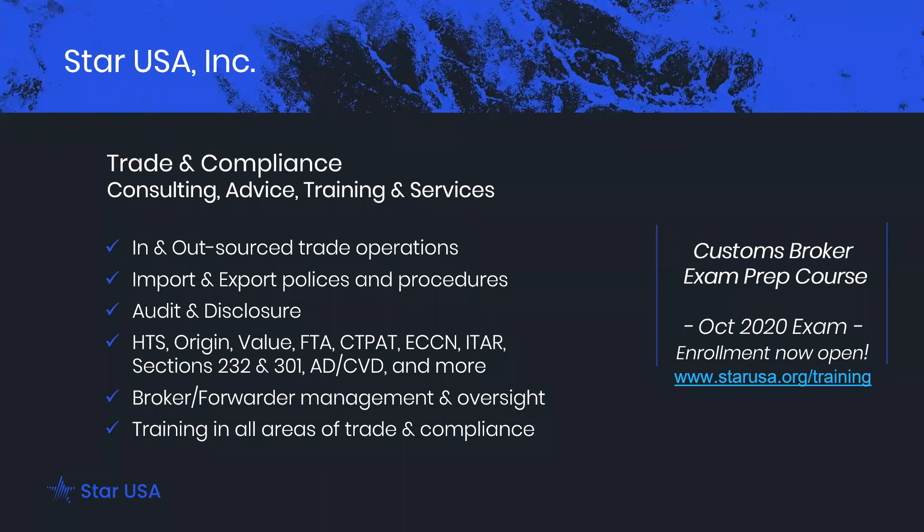Just a quick introduction to StartUSA. We're a firm specializing in developing international trade operations for companies that act on a global scale. That includes process development, full-scale operations, consulting, advice, and training in all areas of international trade. We do have our Customs Broker Exam Prep Course. Enrollment is open now. Feel free to go to startusa.org/training if you'd like to register.